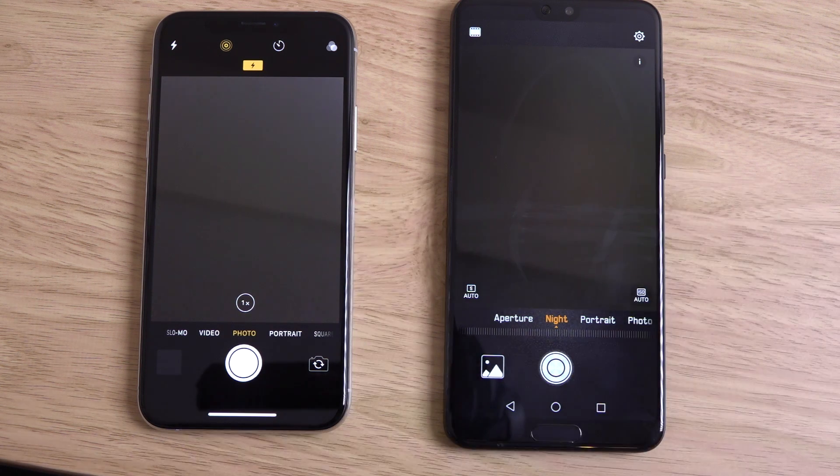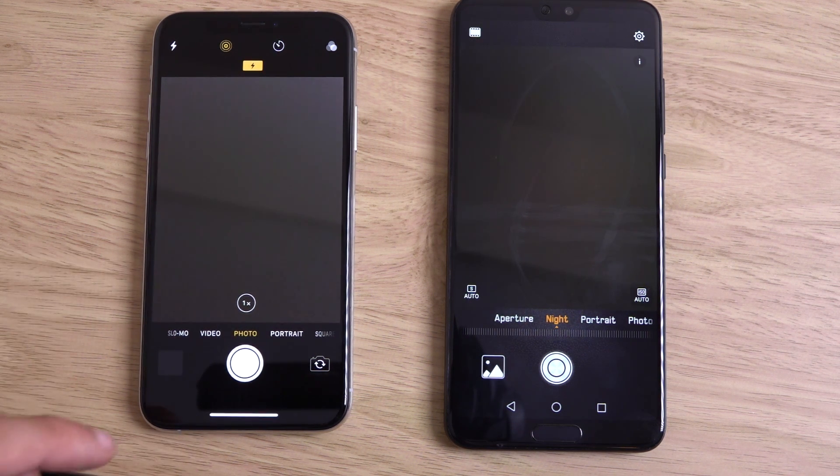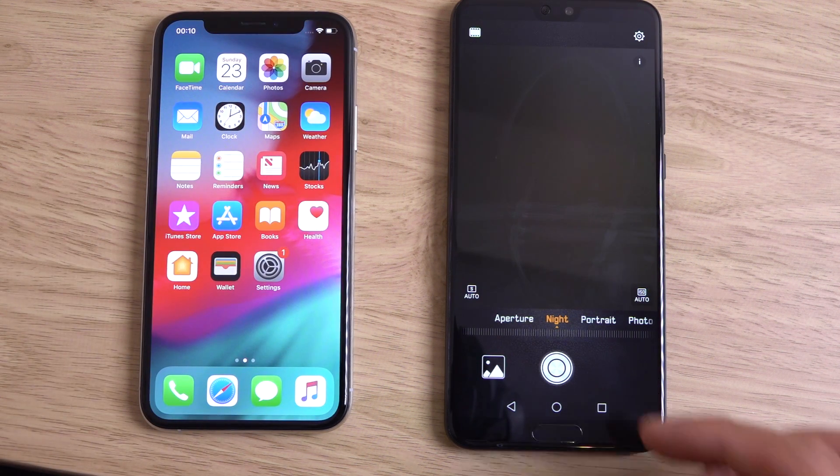We don't get any 4K video recording on the P20 Pro at 60 frames per second, which is a little bit annoying. I do think the video recording is a bit of a weakness. The iPhone is way better when it comes to video.